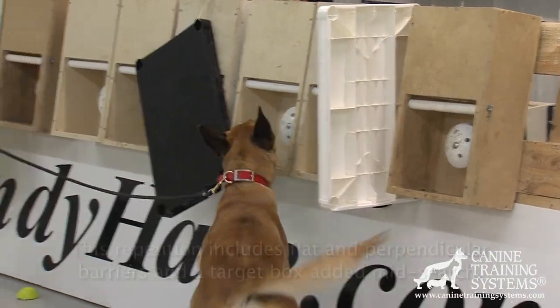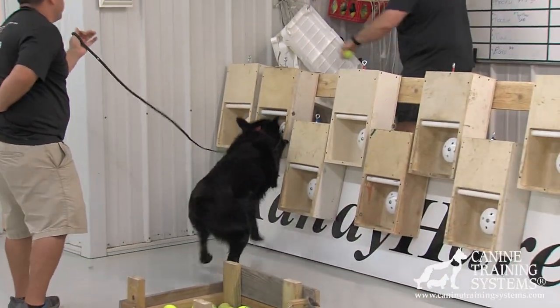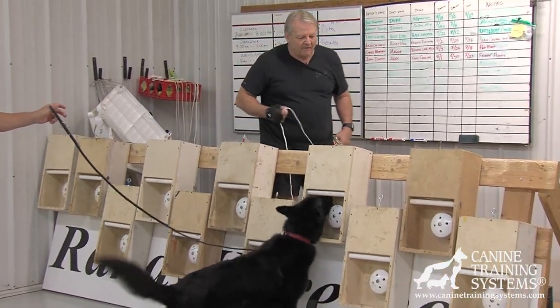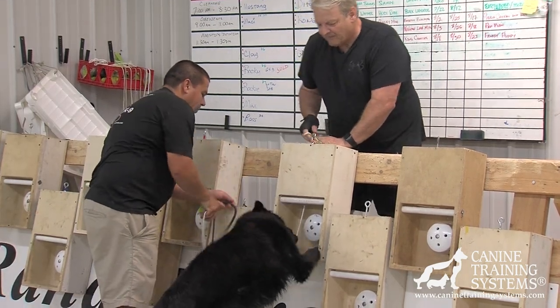The idea is to raise a dog that, once he smells that odor, believes in his mind that there is no way he's not going to be able to get to that source. He expels every effort and every opportunity to get to that source, where he knows he's going to get paid. Our guarantee is that we will make that happen.